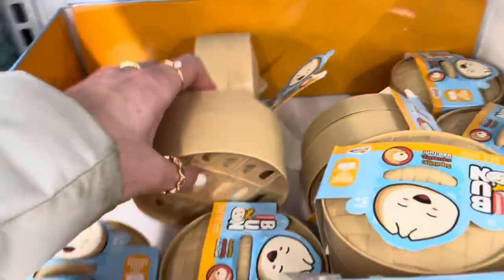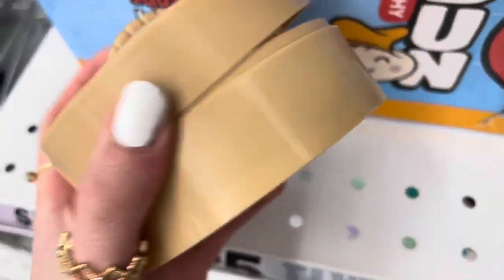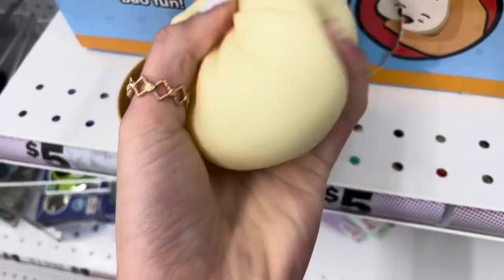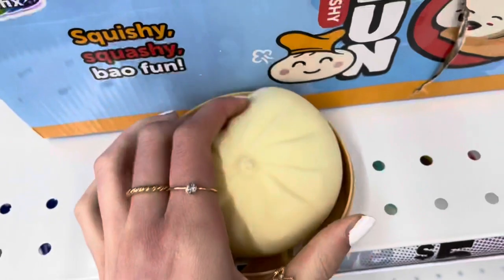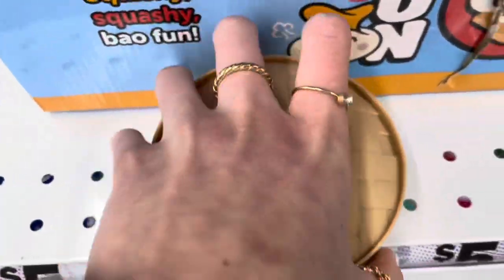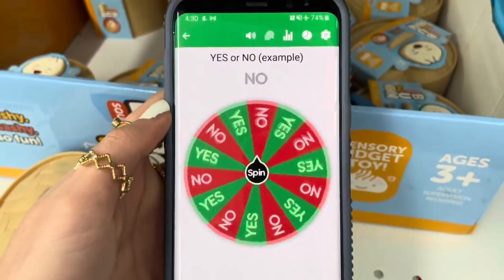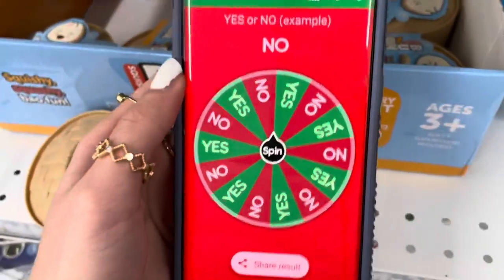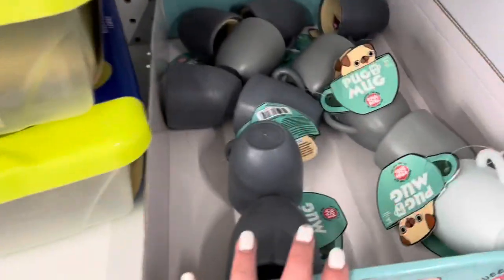Oh my gosh, I saw this on TikTok — it's so cute, and when you open it there's a dumpling stress ball inside, a dumpling neeato! This is so, so cute. We need to get this — let's ask the wheel. Can we get this dumpling neeato? No?! Are you kidding me? This wheel definitely hates me — it's not even letting us get the dumpling. That's so rude.